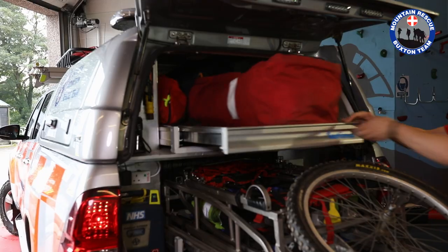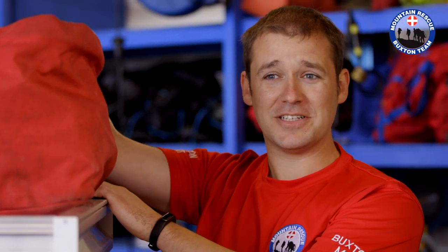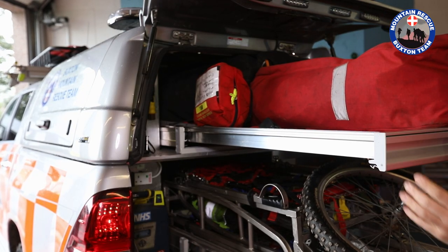We've also got the vacuum mattress, which allows us to put a casualty in, withdraw all the air, and it becomes a 3D spinal board — absolutely wonderful — making the casualty a lot more comfortable and stable. At the back we've got a really good casualty bag. Often if you're lying on a stretcher on your back in the rain for three hours you're going to be quite cold, so that's a really important piece of kit.